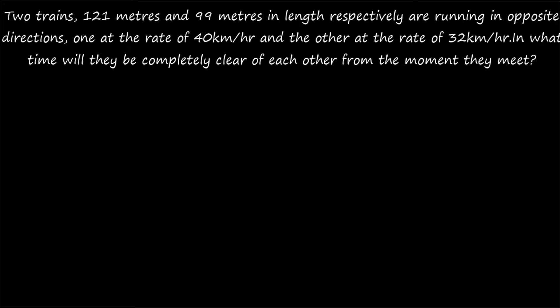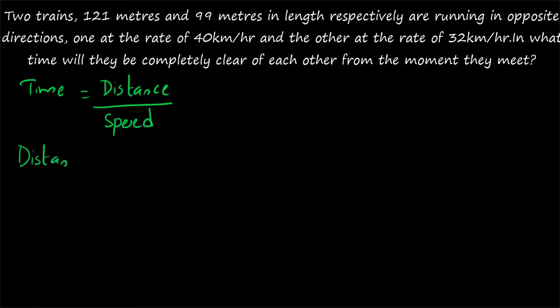Second question: two trains 121 meters and 99 meters in length respectively are running in opposite directions, one at the rate of 40 km per hour and the other at 32 km per hour. In what time will they be completely clear of each other from the moment they meet? This is the same question as before — the only difference is the trains are running in opposite directions. Time is equal to distance by speed, and the distance will be the sum of the lengths of the two trains.